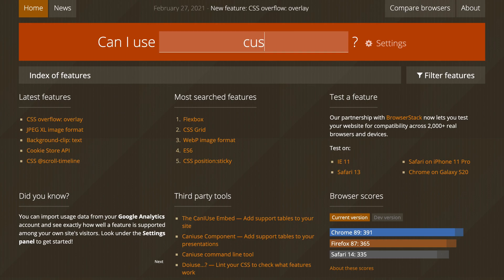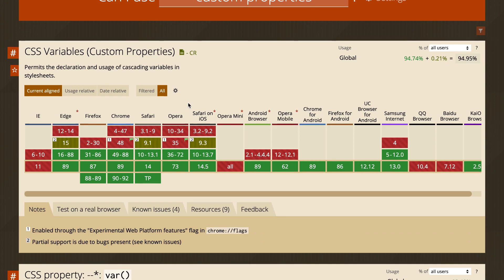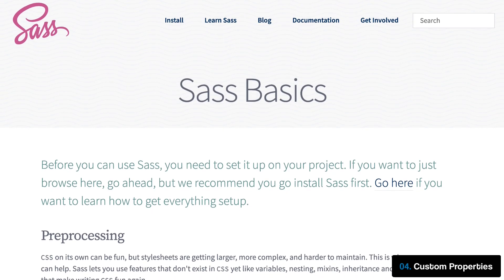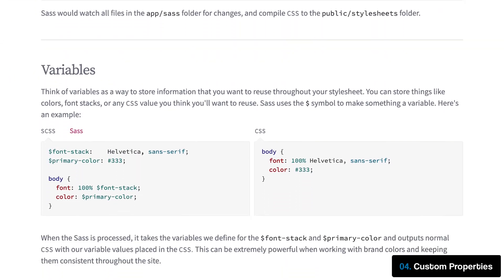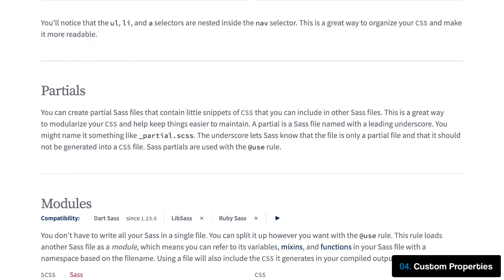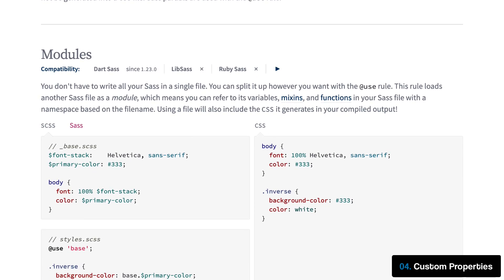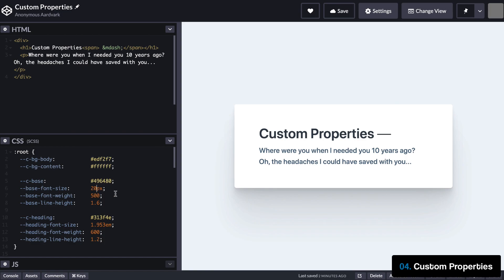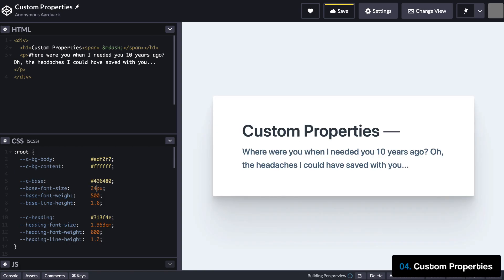CSS custom properties are without a doubt one of the most powerful web technologies to come along in quite some time. For years, developers have leveraged pre-processors like Sass and Stylus to give us some syntactic sugar in our stylesheets in the vein of mixins, functions, and variables. While this paradigm is incredibly helpful and can greatly reduce the strain of managing large projects, the complicated tooling it requires can often be alienating to less technical individuals. Custom properties effectively give us access to native variables within our CSS, and I think in 2021 we're going to start seeing a lot more WordPress themes leveraging custom properties in a way that will make theme customization so much easier for the end user.